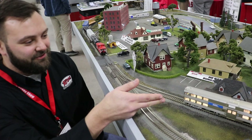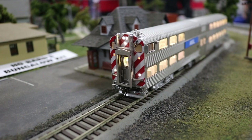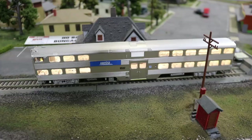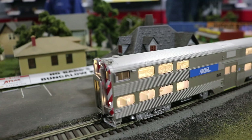We've got the HO Type 8500 cab car here. You can see all the detail on the head here. We've got the lights — you can see how you're going to get into this car. You can see the dead lights, the marker lights, the vis lights. You can turn them on and off as needed for operation. The headlight and ditch lights will operate accordingly.